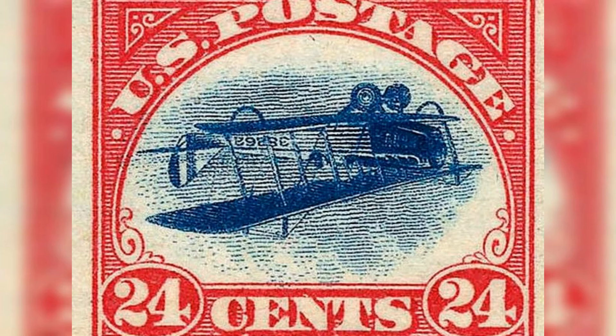Number 4: Inverted Jenny, USA, 1918. Estimated value: $1,000,000,000. The Inverted Jenny is an iconic stamp from the United States, issued in 1918. It features a Curtiss JN-4 biplane known as Jenny.